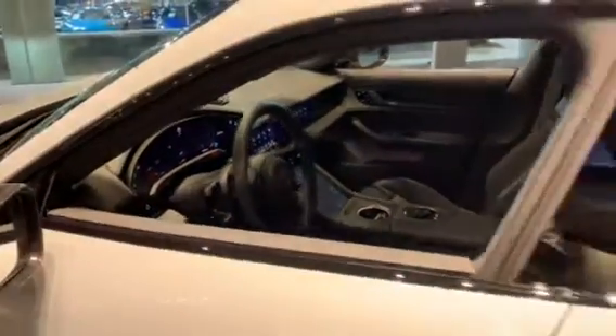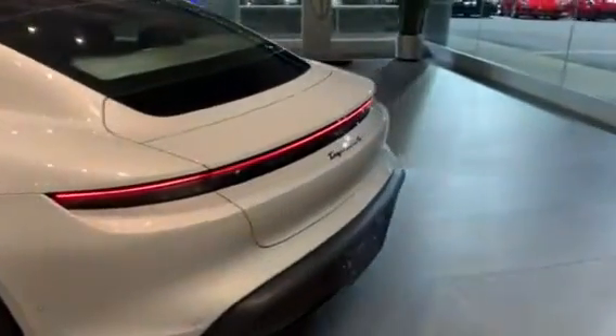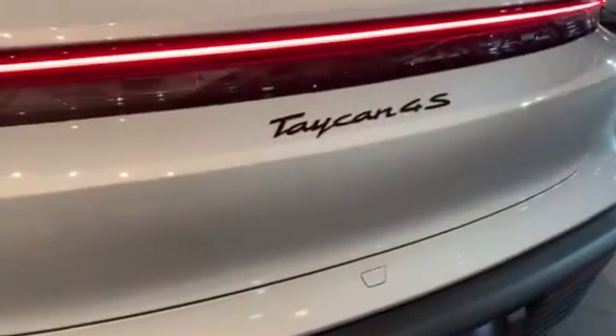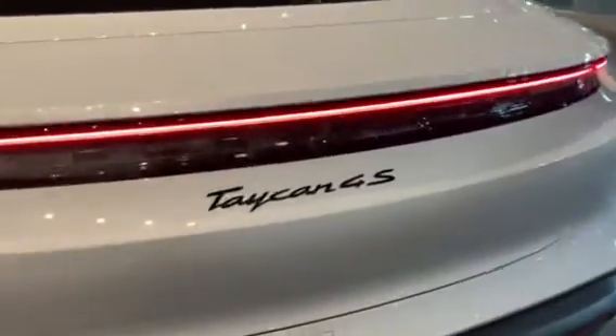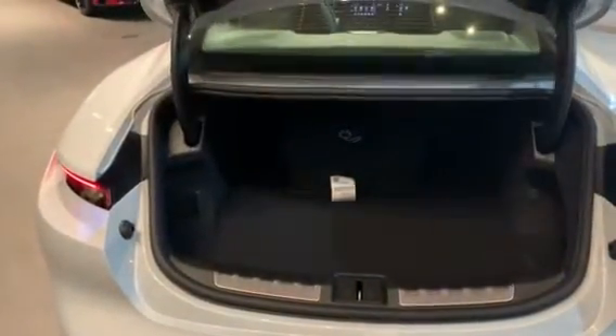Circling around to the back, there are some nice touches on this Taycan, such as the Taycan 4S badge in high gloss black with the Porsche badge also matching. Looking in terms of cargo space for the rear, you have a sizable trunk for the sedan.